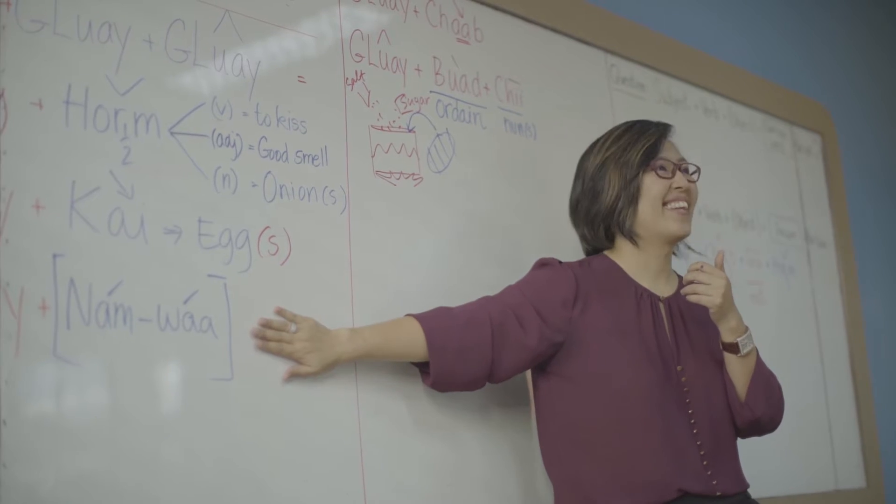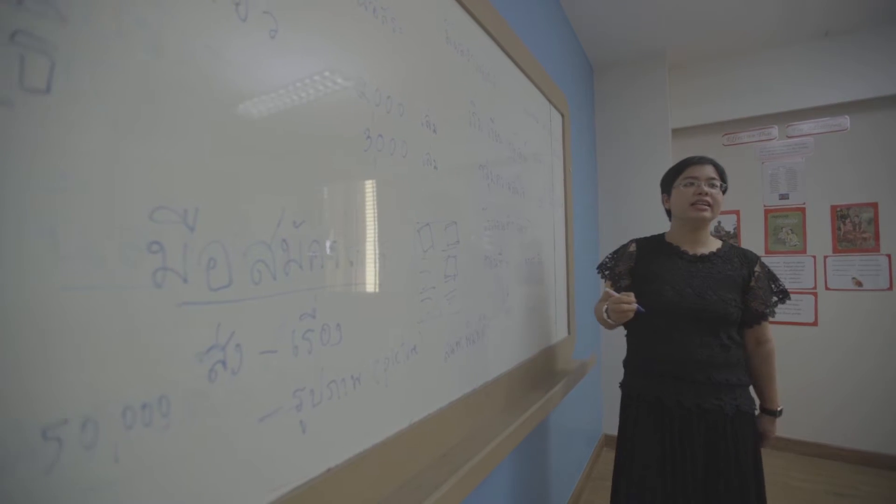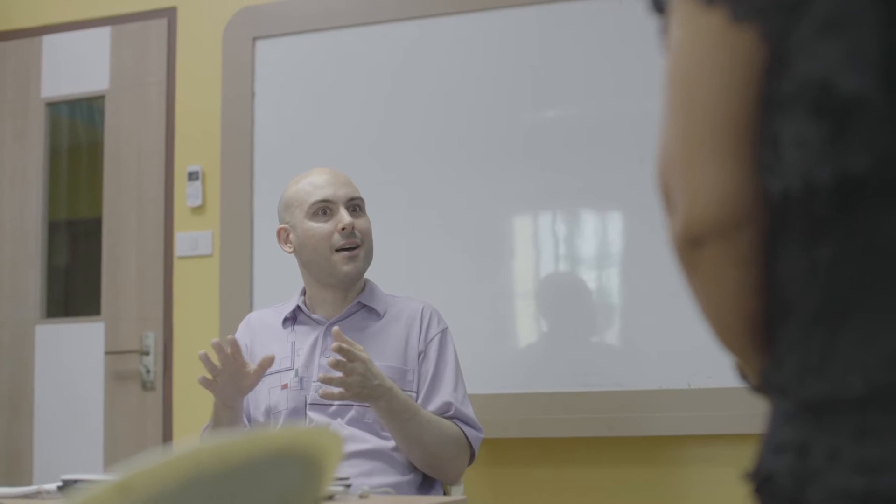Our teaching methodology is called the three P's. Three P's is a very important theory to teach a foreign language, because this theory helps students to learn a new language.